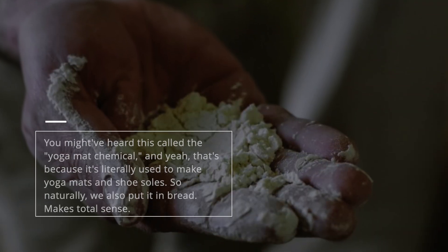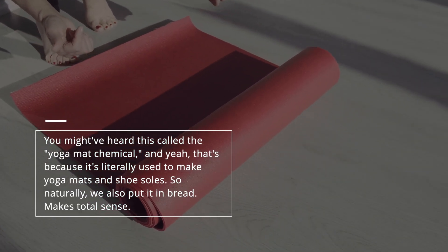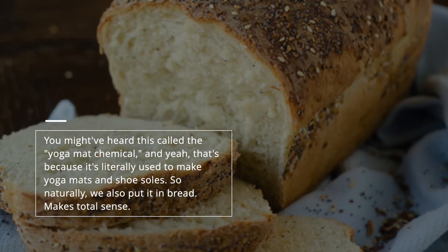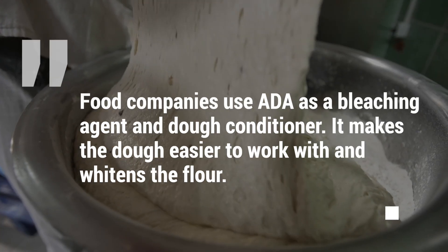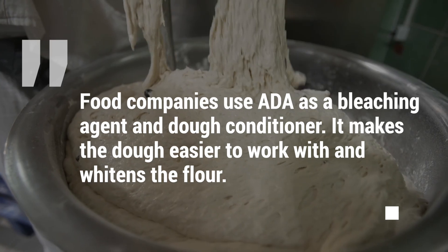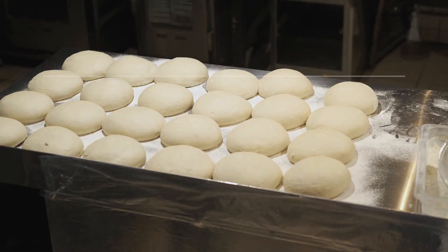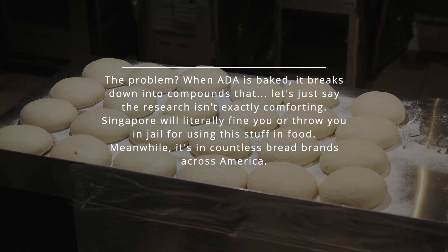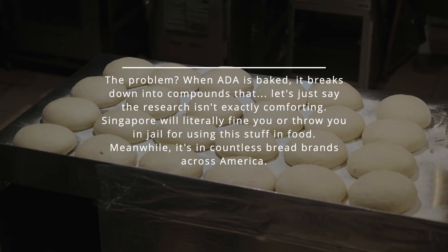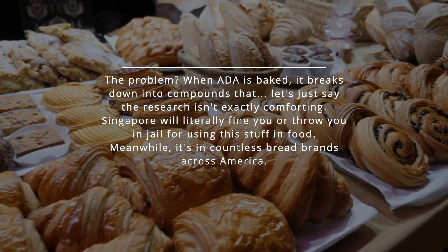Next up: azodicarbonamide, or ADA — you might have heard this called the yoga mat chemical. Yeah, that's because it's literally used to make yoga mats and shoe soles, so naturally we also put it in bread. Food companies use ADA as a bleaching agent and dough conditioner. When ADA is baked, it breaks down into compounds that — let's just say the research isn't exactly comforting. Singapore will literally fine you or throw you in jail for using this stuff in food. Meanwhile, it's in countless bread brands across America.